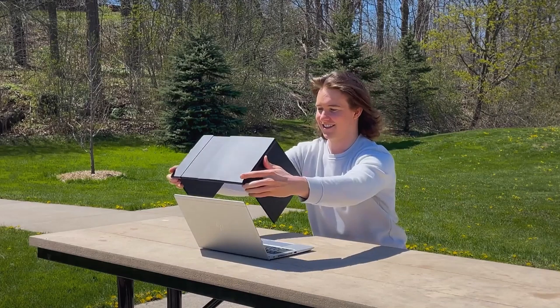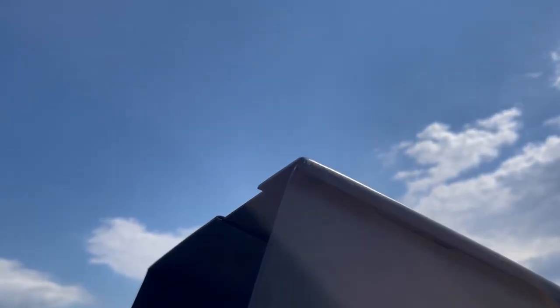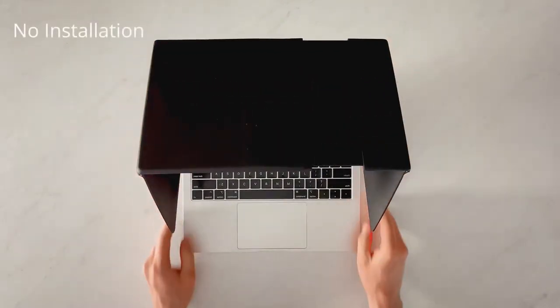Block the sun, lower laptop temperatures, and extend battery life with Weiser. Designed with impact-resistant materials to keep your laptop safe, Weiser stands firm in the face of unexpected bumps or gusts. It easily folds up and fits into backpacks, bags, and laptop sleeves. It is lightweight and portable, making it ideal for carrying with you wherever you go.